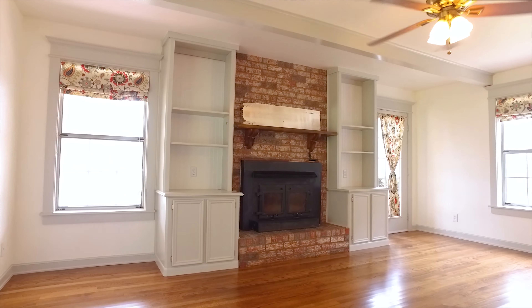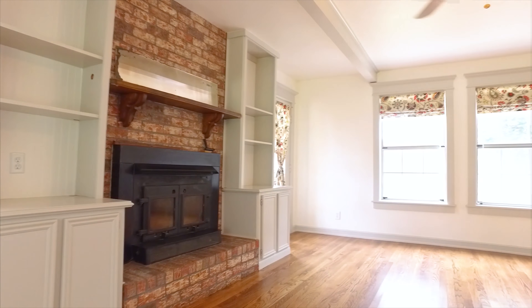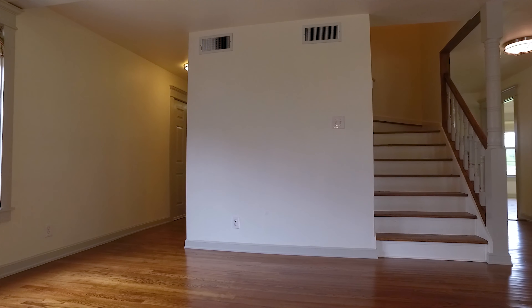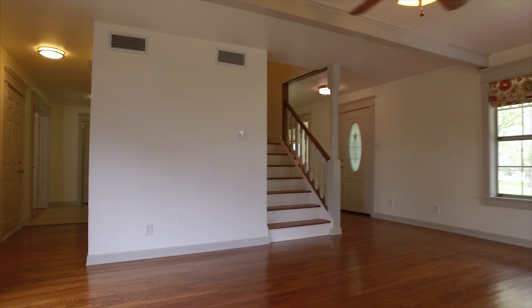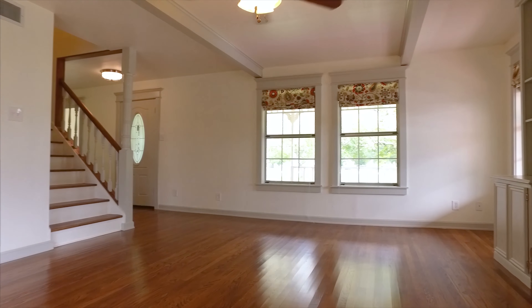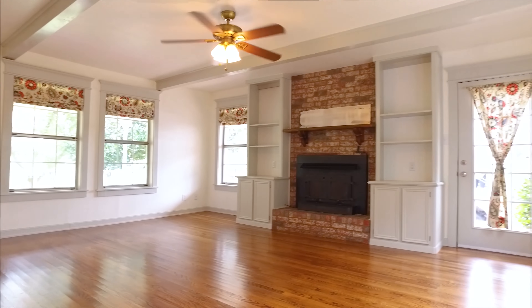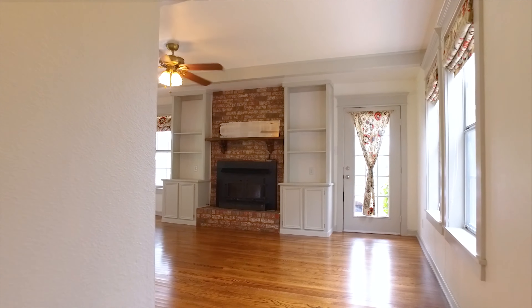Notice the custom built-ins on either side of the fireplace that's floor to ceiling in the family room. Hardwood floors, ceiling fans, and lots of space. Great views out of every window. There's a lot of square footage in this home.